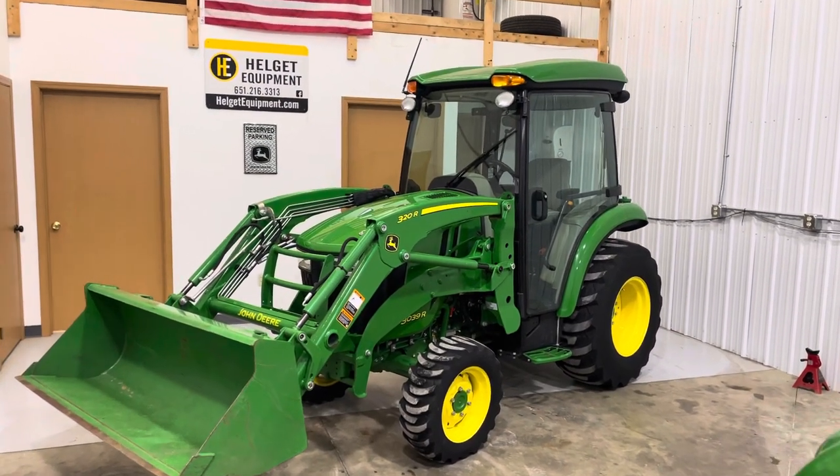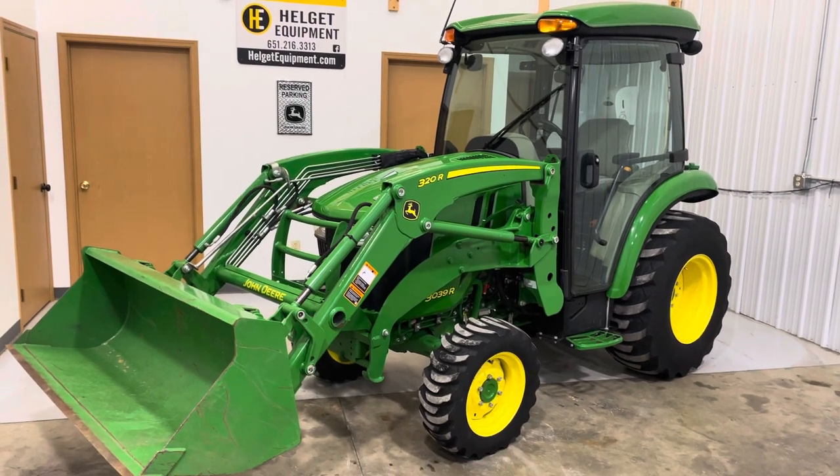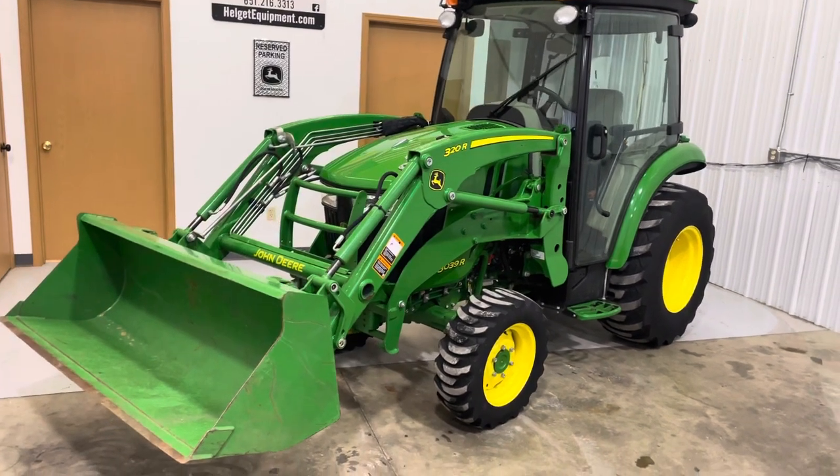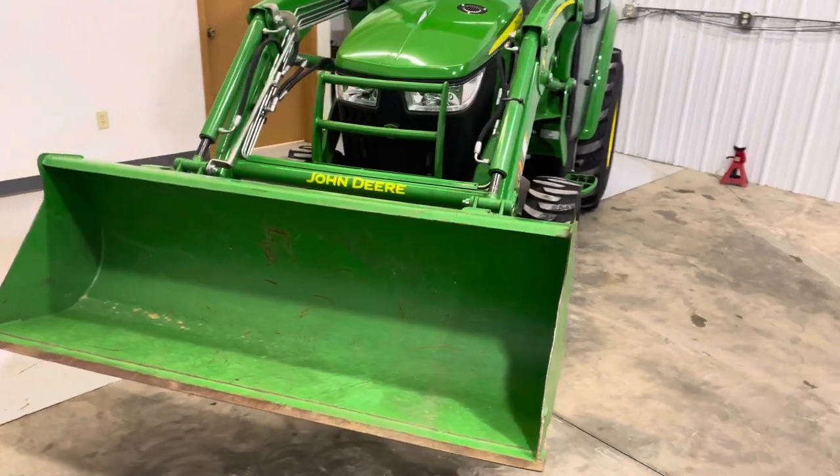Clinton with Helget Equipment, looking at a 2016 3039R. It has the 320R detachable loader with a 61-inch bucket. The bucket's in nice shape.